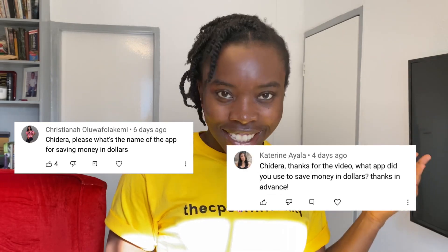Hey guys, welcome back to the channel! In this video I'm going to be talking about the apps that I use to save, grow and invest money. In the last video I shared how I was able to save thousands of pounds in the UK as an international student, and I received questions and comments about it — so this video is me answering those questions and sharing my apps with you so you can find one you'd be willing to try.